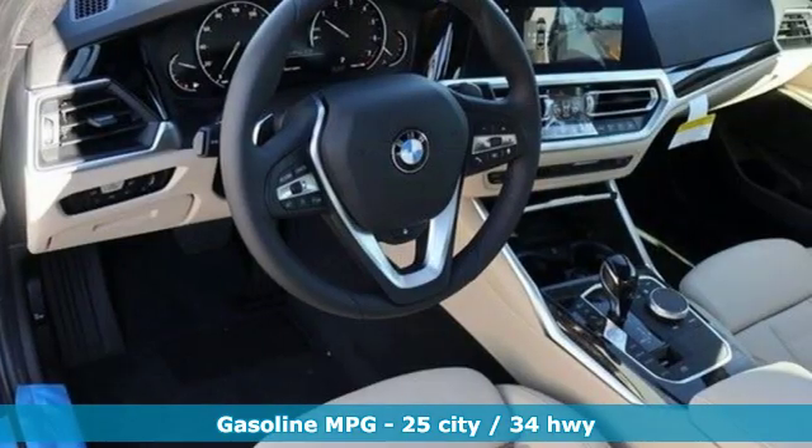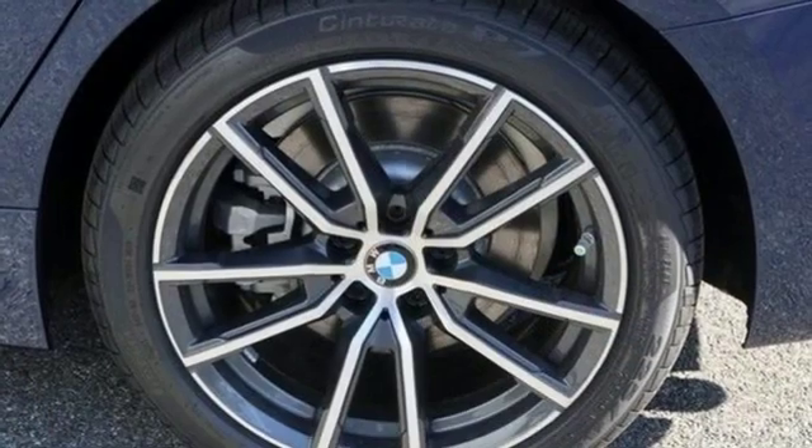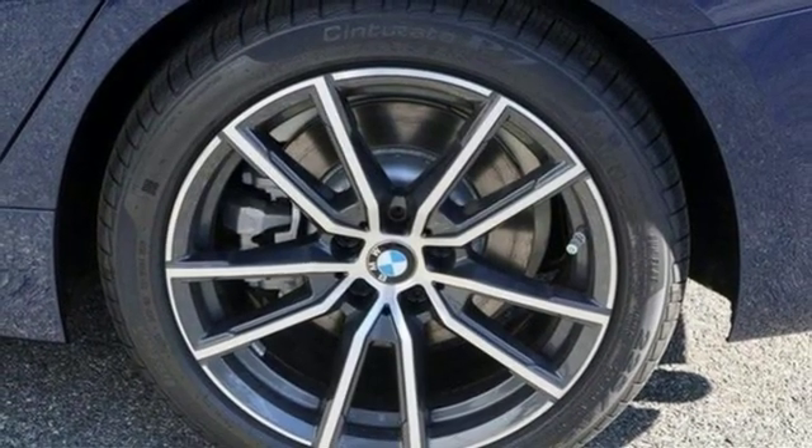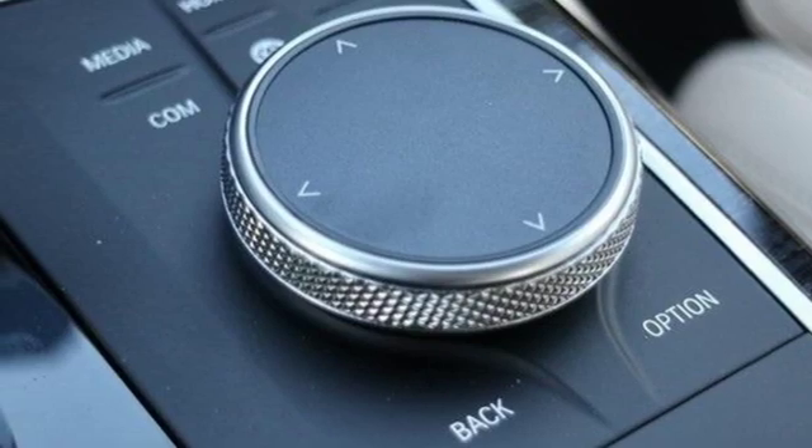Integrated navigation system with voice activation. Doors and push-button start proximity key. Dual-zone climate control. Automatic parking sensors. Auto-dimming mirrors. Heated steering wheel.